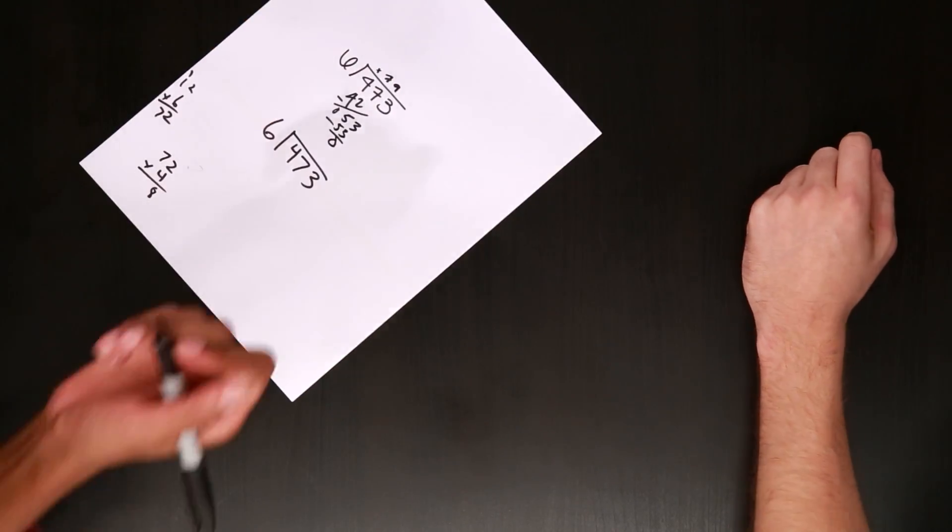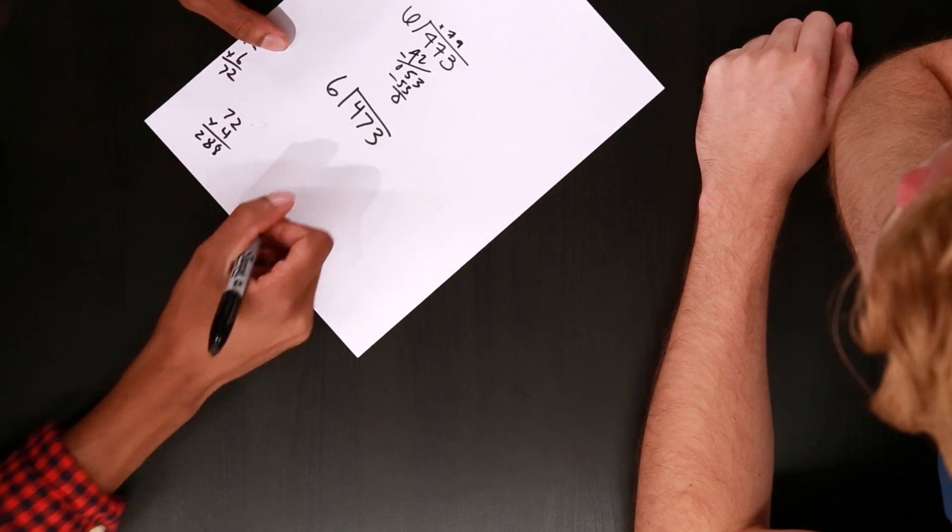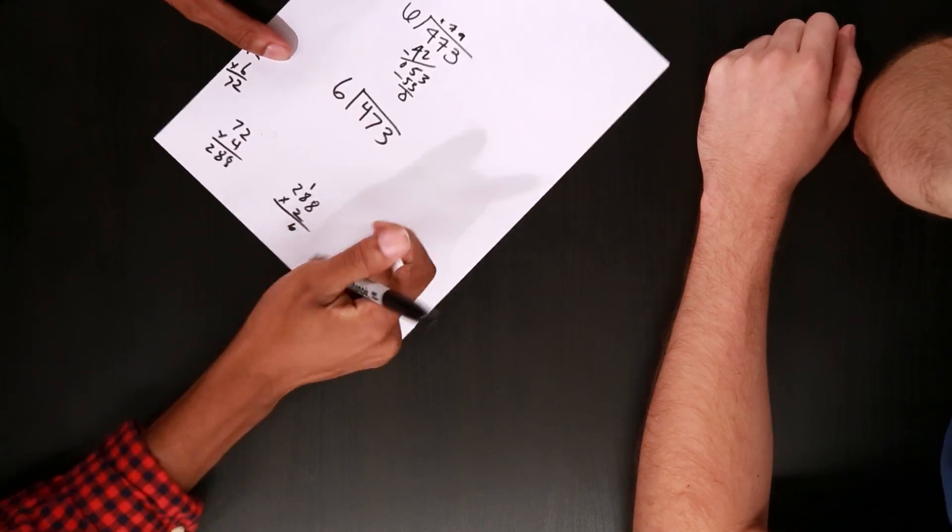Seven times four is what? It's 28. Sam, you're hogging the paper. You're making me look bad. Now I forgot what four times seven was. What did you say? 28. 28. All right, so 288, and I bet 288 times two is 473. You idiot. You promise? I promise. You promise that you think that's what it is. All right, so that one right off the bat. What is one divided by six? You mean six divided by one? No, one divided by six.